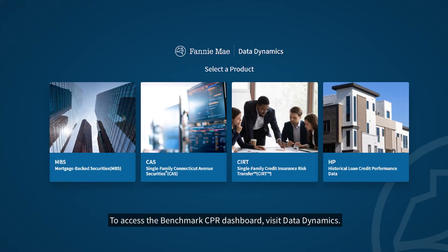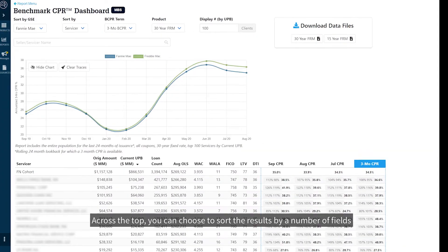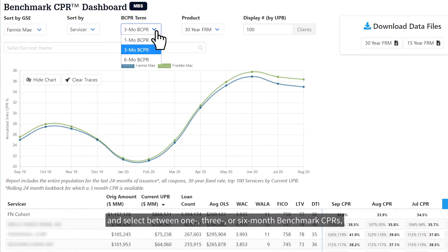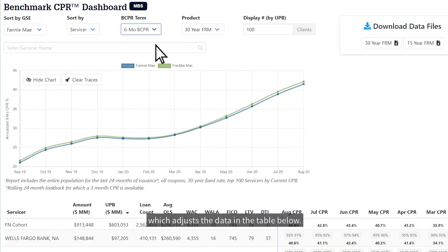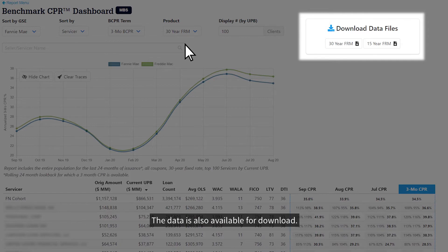To access the Benchmark CPR dashboard, visit Data Dynamics. If you're new to the tool, it will only take a minute to register. Once logged in, click the MBS tab to view the dashboard. Across the top, you can choose to sort the results by a number of fields and select between one, three, or six-month Benchmark CPRs, which adjusts the data in the table below. The data is also available for download.